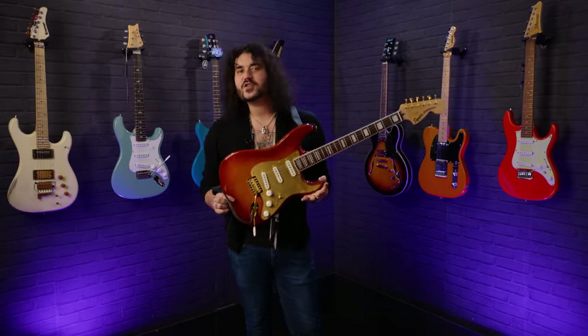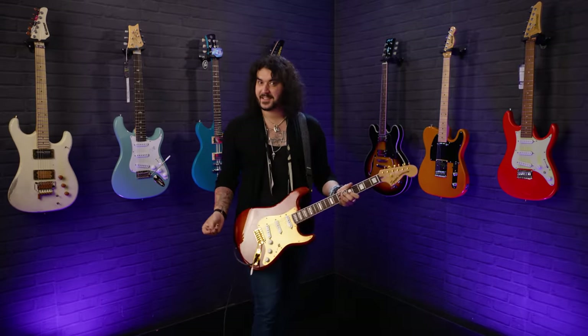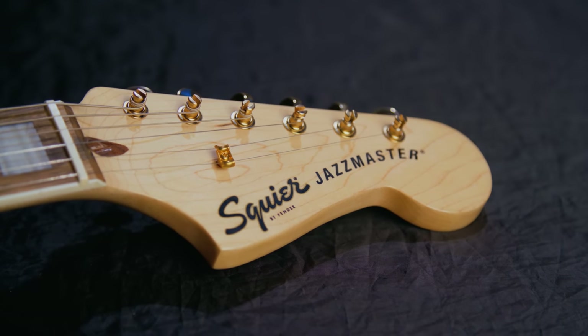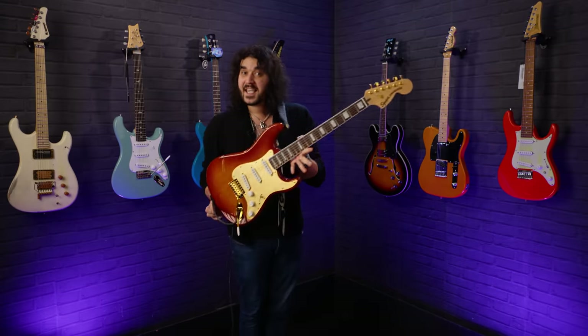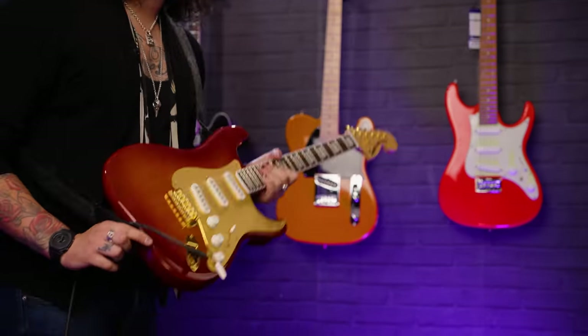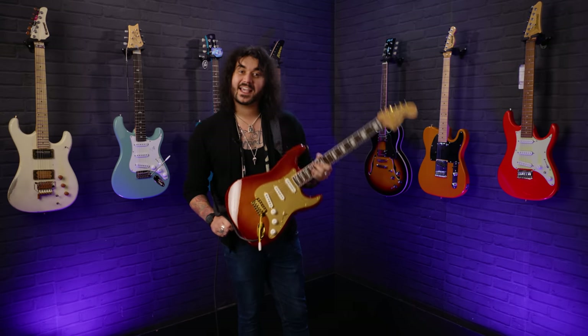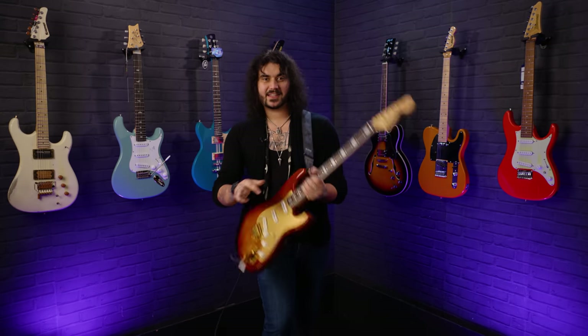Next up on the list we have this beautiful looking thing — this is a Squier 40th Anniversary Stratocaster. 2022 is Squier's 40th anniversary, and they brought out some beautiful ranges of guitars to celebrate: a very vintage-inspired range of basses, strats, and teles — and also some in this gold edition finish to celebrate 40 years since 1982, as it says on that commemorative neck plate right there.